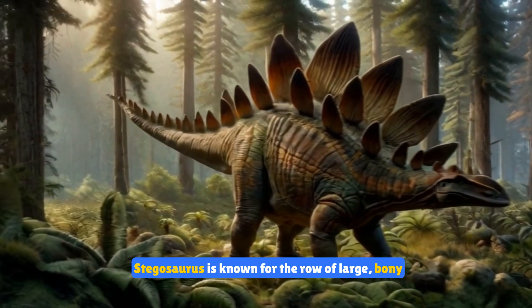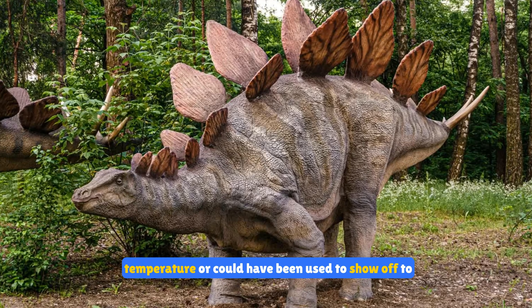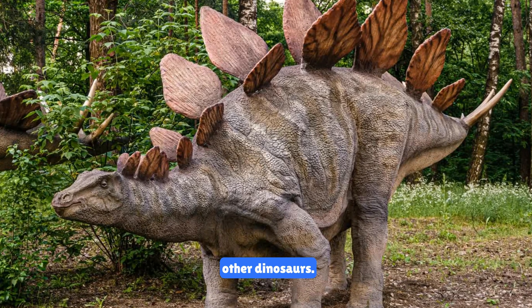Stegosaurus is known for the row of large bony plates along its back. These plates might have helped it regulate its body temperature, or could have been used to show off to other dinosaurs.